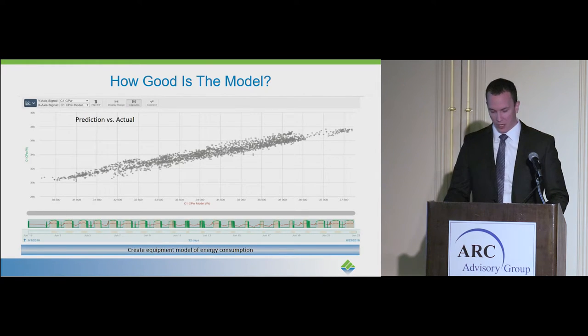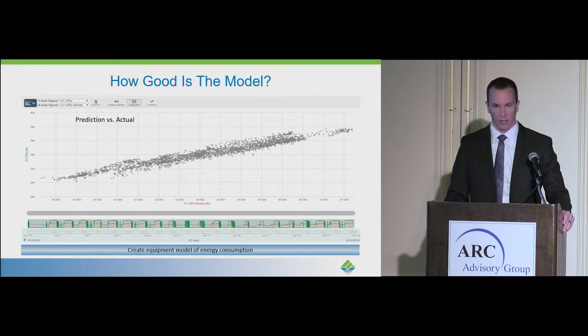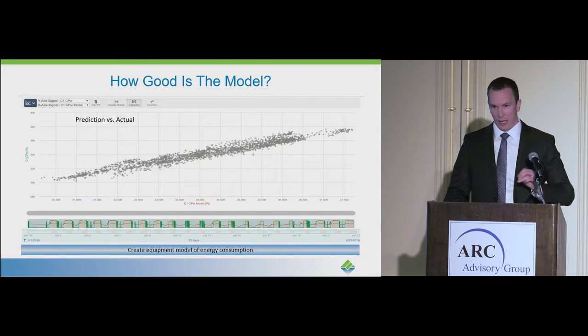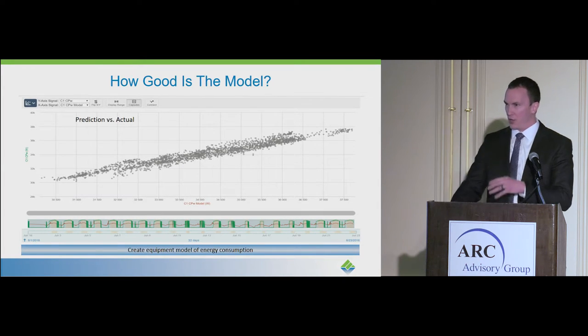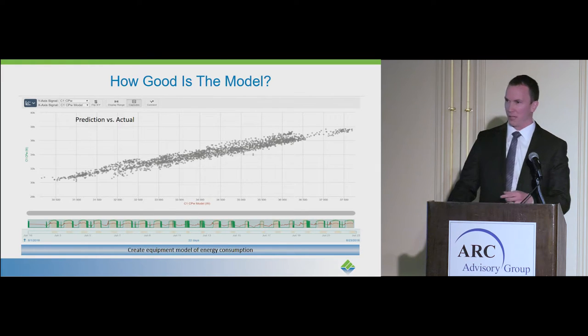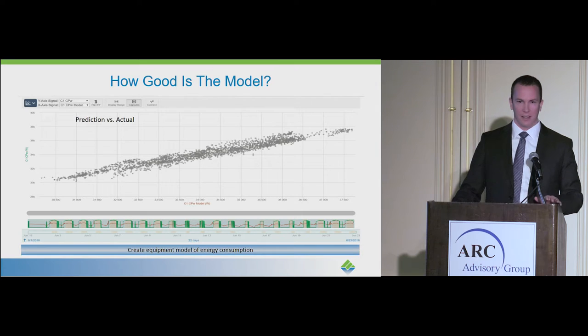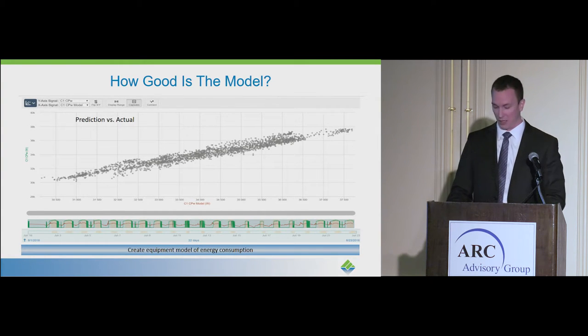How good is the model? Here we have the predicted compressor power against the actual compressor power, and we've got an R-value of 0.98, which is very, very accurate. When it comes to machine learning, the injection of human expertise in our process is what gets us to this model very quickly. Neither the machine learning nor my engineer on their own could arrive at this model, or it would take them a really long time.